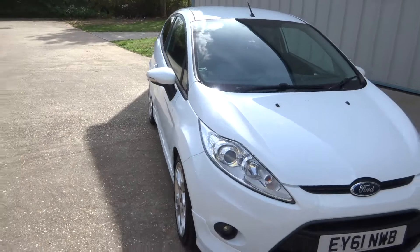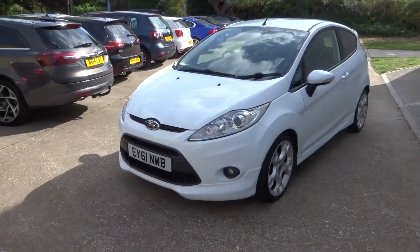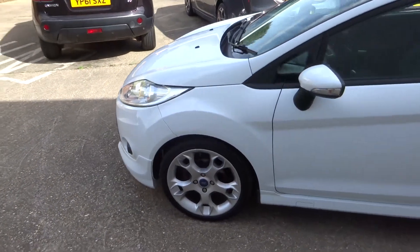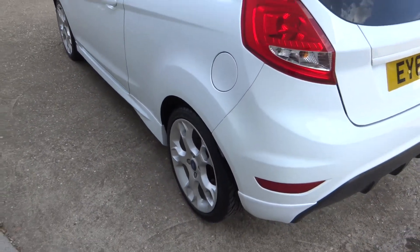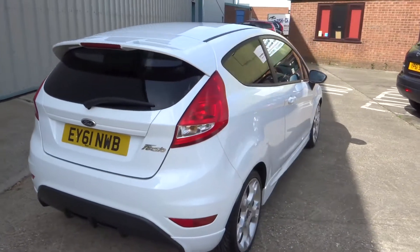Here we have a gorgeous Fiesta Zetec S with the Zetec S styling kit in white. As you can see, the car is in excellent condition, with lovely multi-spoke wheels and privacy glass.